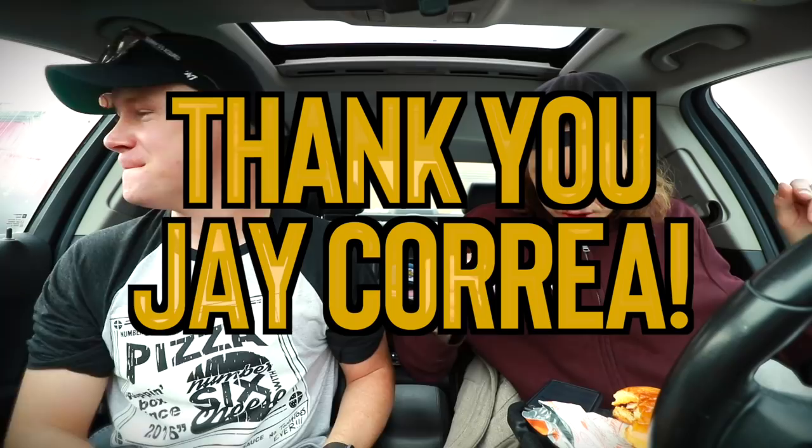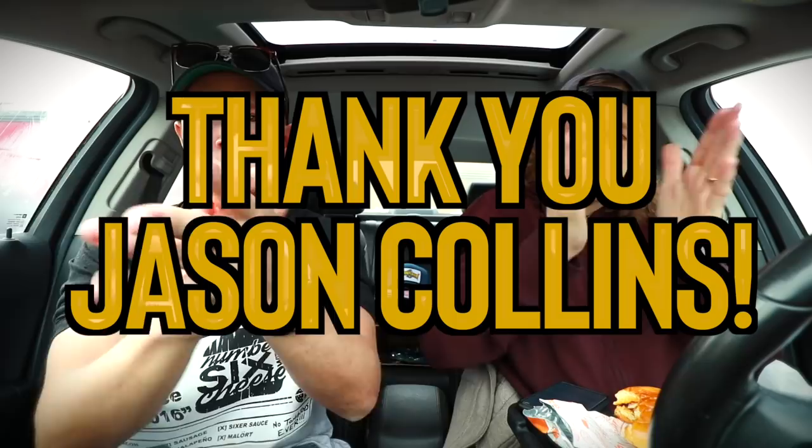Merch shoutout number one goes to Mr. Jay Korea — Jay lives in Keegan, Illinois. We sent him the hot sauce. He signed up for the hot sauce subscription service on January 9th, which is why he's already getting a shoutout while most people wait six or seven months. He's a recurring customer — we appreciate that. Excited to send that out to the suburbs.